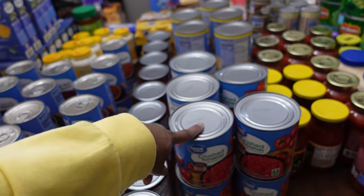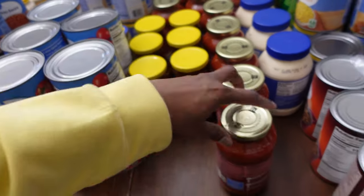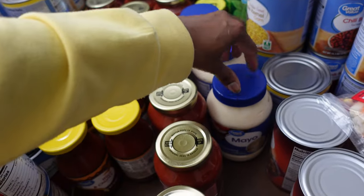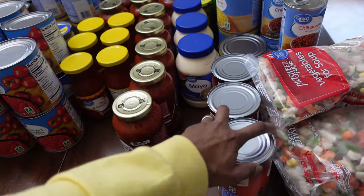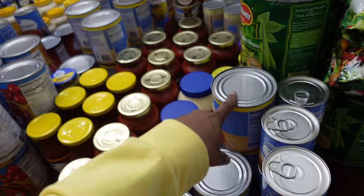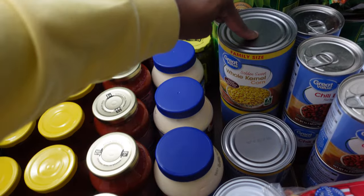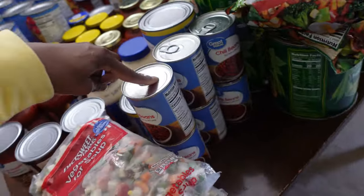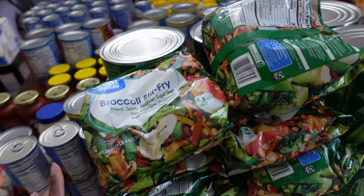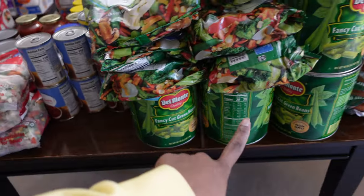I have sliced potatoes, diced potatoes, black beans, dark kidney beans, pinto beans, baked beans, crushed tomatoes, salsa, and spaghetti sauce — 12 of those. I have three of the mayo. This is more baked beans. I have four of the vegetable soup mix and about four of the kernel corn.